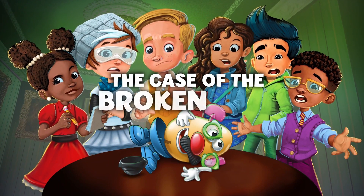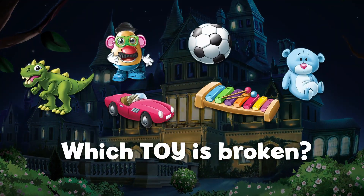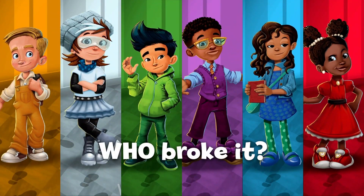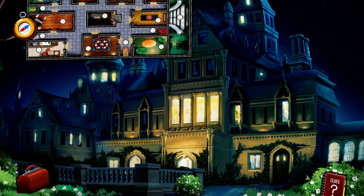Clue Junior and the case of the broken toy. We need your help to uncover which toy is broken, who broke it, and when they did it. Use the map to move around the mansion and look for clues.